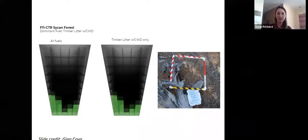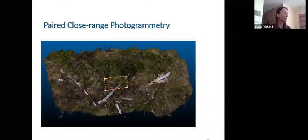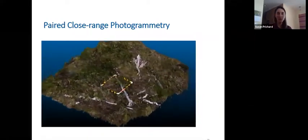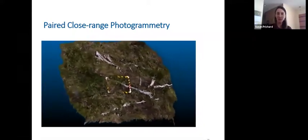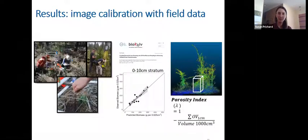Close-range photogrammetry has been a novel and exciting technique. We somewhat incorrectly started calling it 'poor man's photogrammetry' because it's inexpensive — we take GoPro video coverage and use Agisoft software to convert it into structure-from-motion photogrammetry. This produces a true three-dimensional rendering of the fuels as a point cloud with x, y, and z coordinates, which can then be analyzed as such. Gina is working on comparing the close-range photogrammetry with our field data.